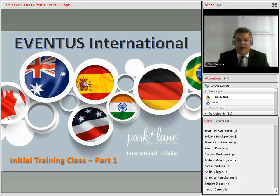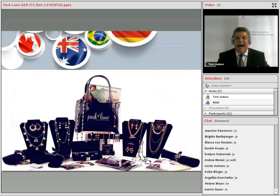Welcome to Initial Training Class Part 1 for Parklane and Aventus International. You now have your new Fashion Director Starter Kit and are ready to start your exciting business. What is the first thing you should do now that you're ready to grow an amazing Parklane business?